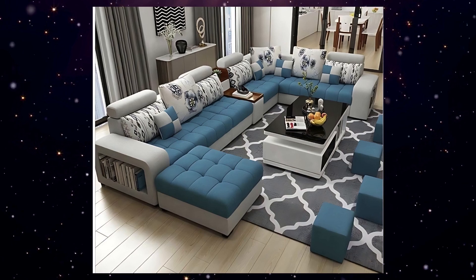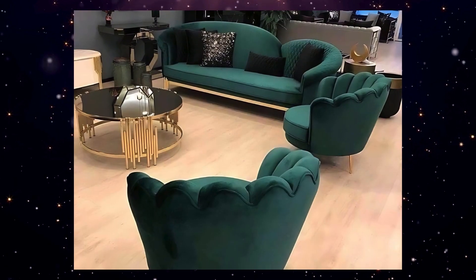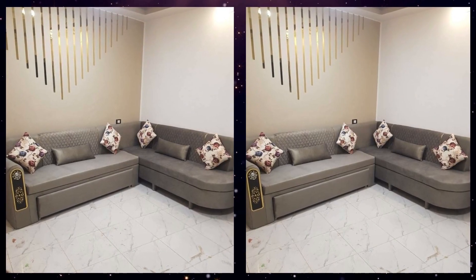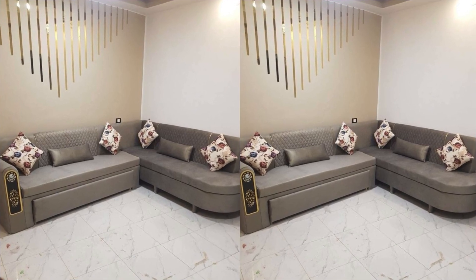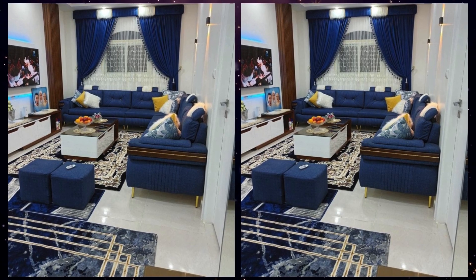Discover the benefits of pillow back sofas, such as their plush cushioning and versatile arrangements that can be tailored to your sitting preferences. We will highlight innovative features like modular designs, luxurious fabrics, and customizable options that allow you to create a sofa that perfectly fits your space and style.